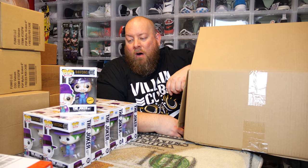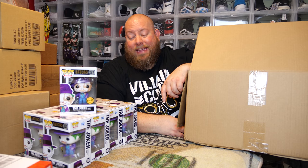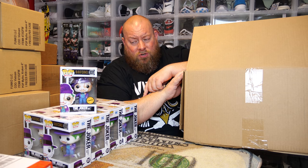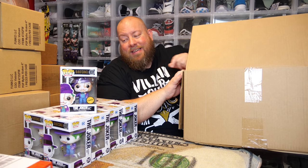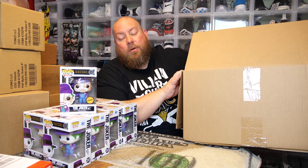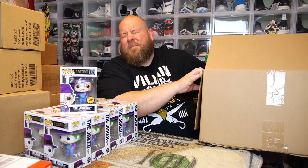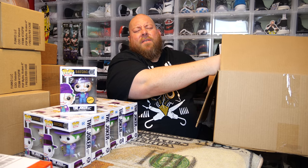Last one. Hopefully I get two chases. These Joker pops were $11 a piece at retail. I'll probably get about $8 out of the commons. The chases are selling for around $60 on eBay right now. If I get two chases, I'll get pretty much all my money back and the commons are pure profit. Here's the last one buried in the very back — come on, be a chase! I'm keeping my eyes shut — I don't want to see the back because you can automatically tell from the back if it's a chase or not.